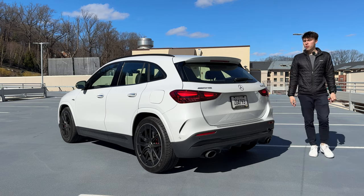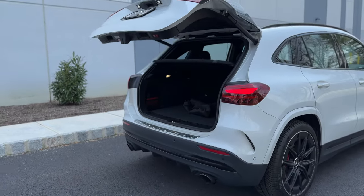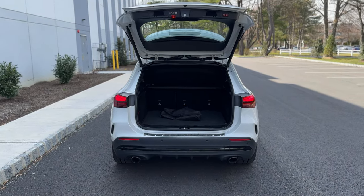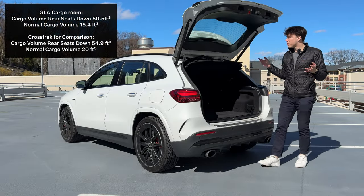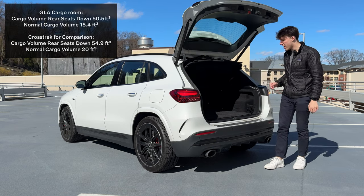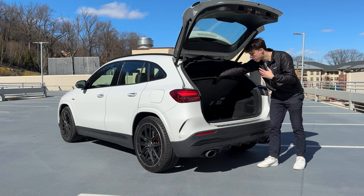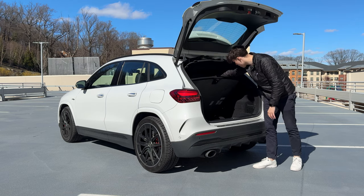Looking at the rear end and cargo space of the GLA35, we have a full power tailgate that opens up pretty easily and quickly. Since this is pretty low to the ground, you have a pretty low load floor — really down to my knees — which is nice. We have this carpeted Mercedes-branded carpet back here and a little bit of side storage, though it's really not the biggest space. My closest comparison is a Subaru Crosstrek in terms of space, and I think that actually has a little more space. Under the floor there's no spare, though the battery and one of the Burmester audio system speakers are located back there, and there's no additional storage space under the floor.